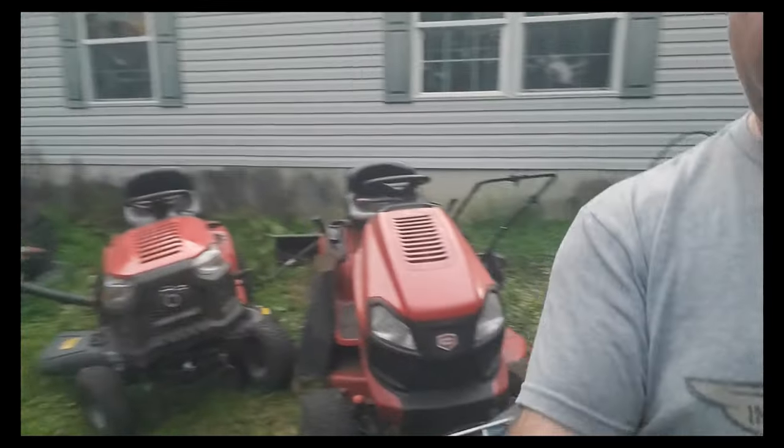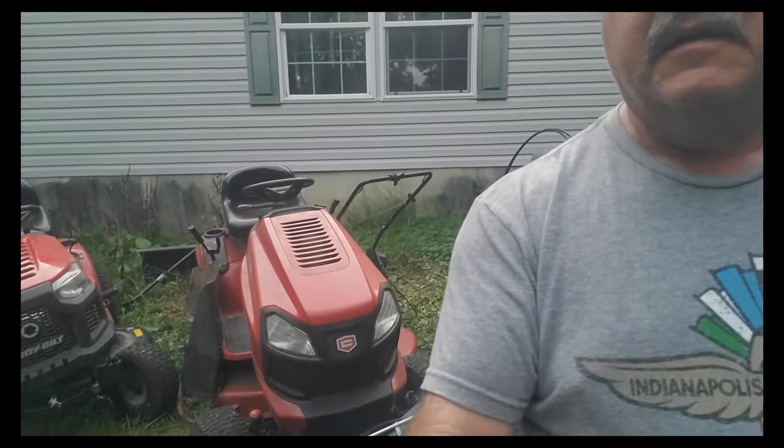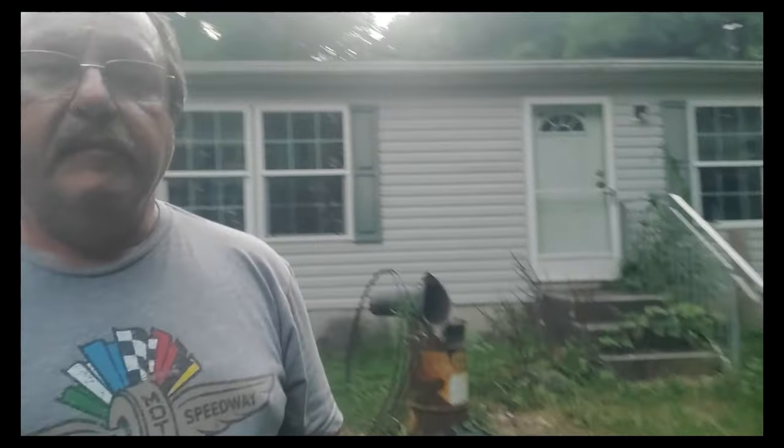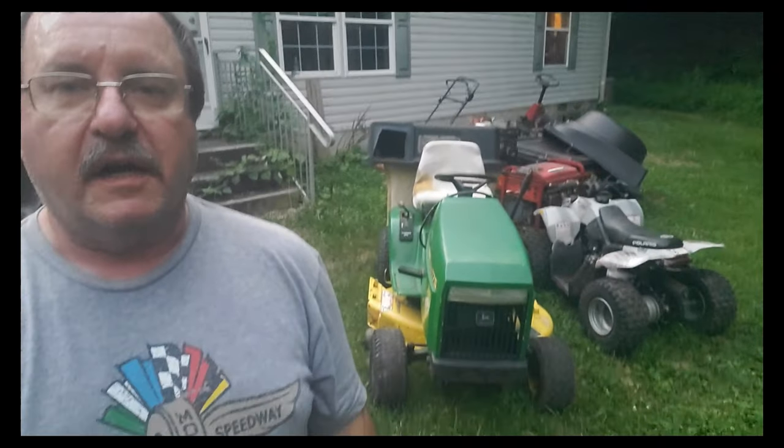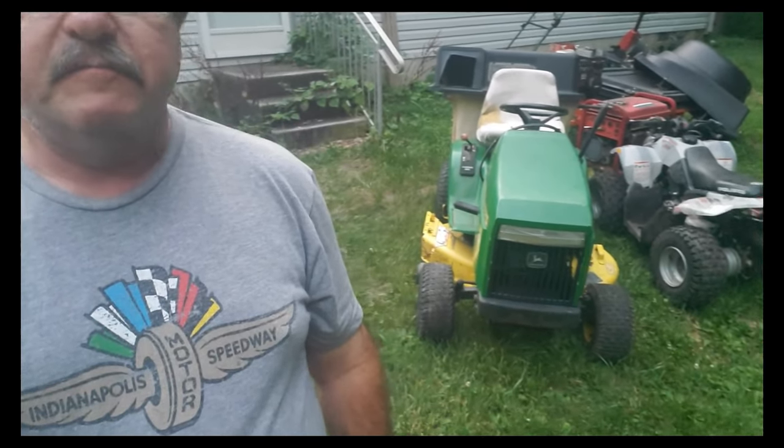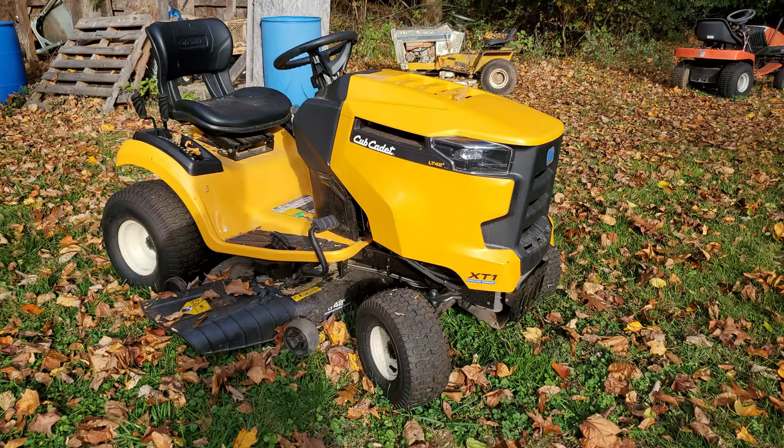Here you can see a couple I just picked up — an MTD and a Craftsman — and then over here is an older John Deere that I picked up. It's kind of interesting what's going to happen with these two machines. A little bit later we're going to look at this again and see why it's sitting in my yard. This looks like a fairly new machine. How did I end up with it? Well, this is the kind of things that happen in this day and age with riding mowers.